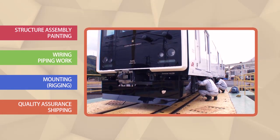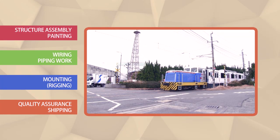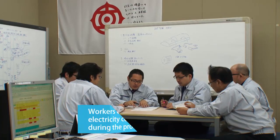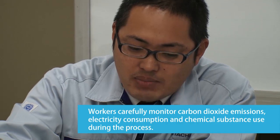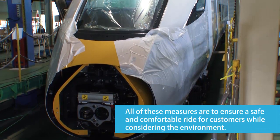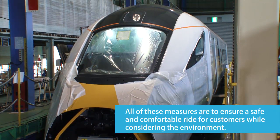After a thorough final inspection, the trains can be shipped out at last — quality assurance, shipping. Workers carefully monitor carbon dioxide emissions, electricity consumption, and chemical substance use during the process. All of these measures are to ensure a safe and comfortable ride for customers while considering the environment.